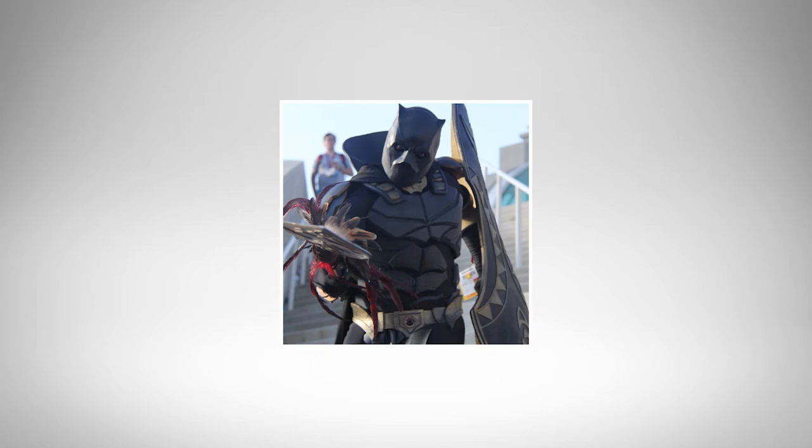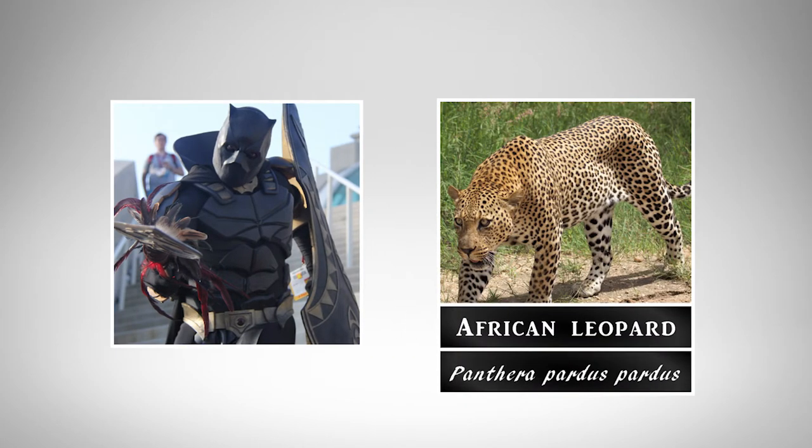So if we think about the comic book hero, the Black Panther, we need to assess first that leopards are in Africa, Asia, and parts of southern Europe, and jaguars are over in the Americas. So we know that the Black Panther hero probably got his name from an African leopard. And if we look at the origin story — I did a bit of research and his origin story varies, but it's set in East Africa — so we are pretty sure that his name is based off of the African leopard.